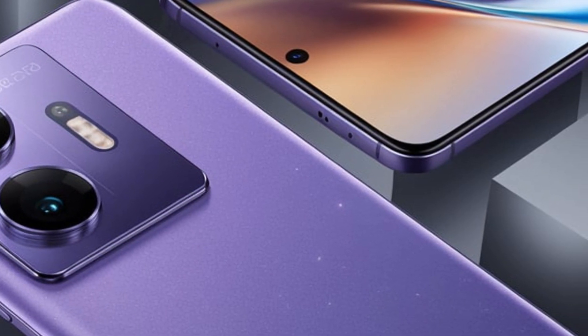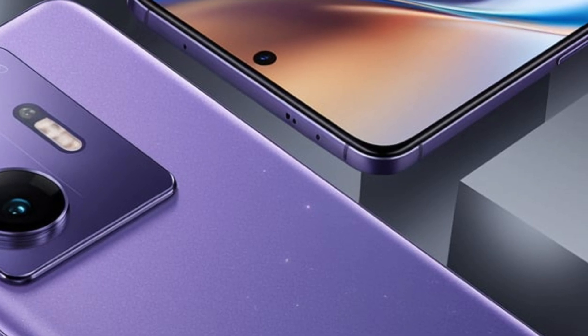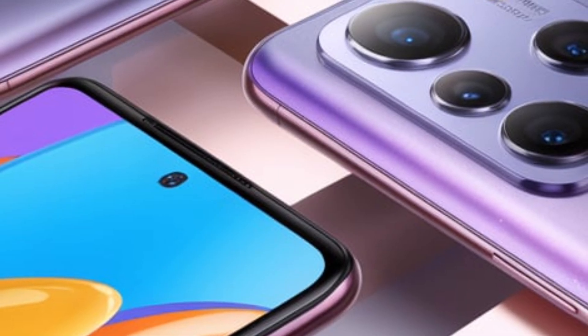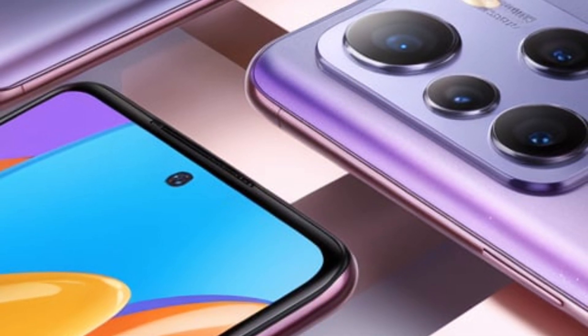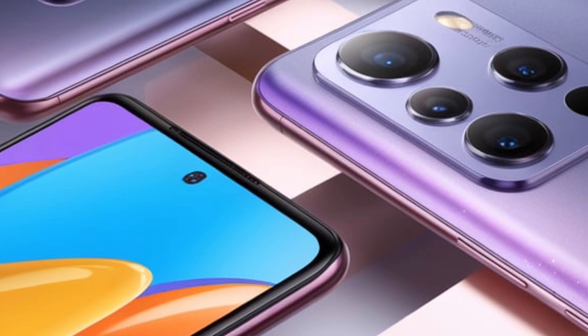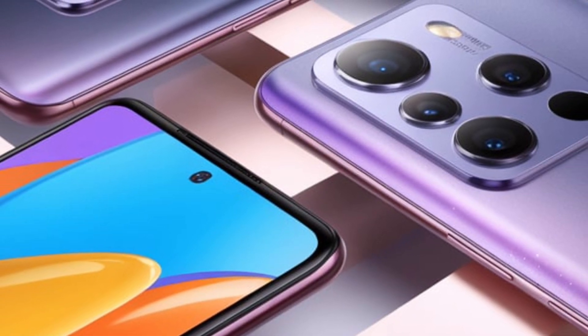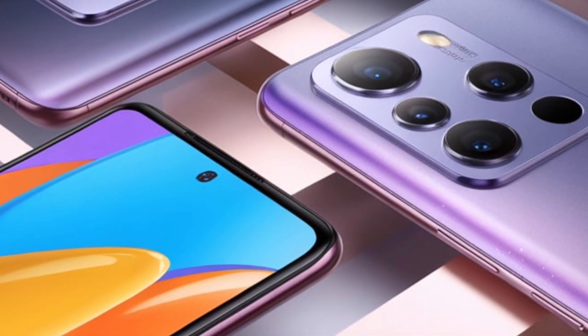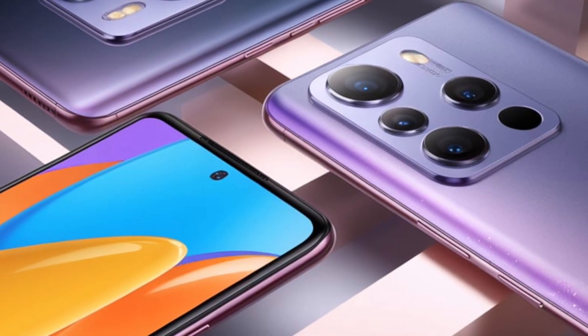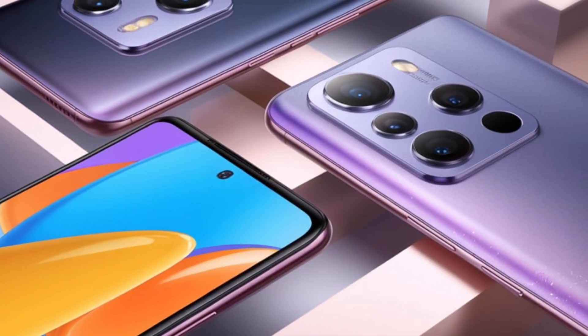Infinix showcased the solar charging case at Mobile World Congress 2025, a big tech event. Under bright light, the case successfully started charging the phone. However, indoor lighting wasn't strong enough for effective charging, so it works best under direct sunlight. Right now the case can only store a limited amount of energy, but Infinix is working on improvements.